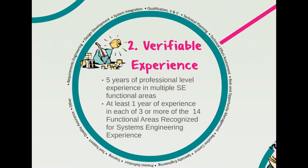The next component in the CSEP application is documenting your experience. You need a minimum of five years of professional-level experience in 14 systems engineering functional areas, such as requirements engineering, design development, system integration, technical planning, and specialty engineering, just to name a few. There is even one called 'other' for functions not included in the 14, as long as you justify them as a systems engineering activity.